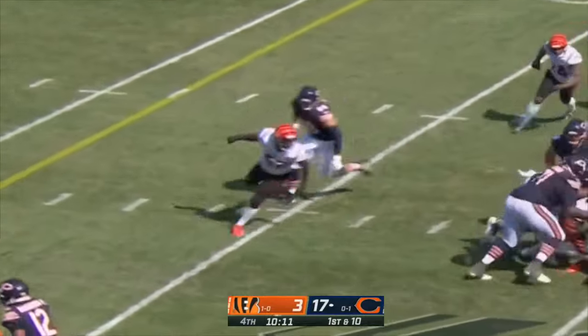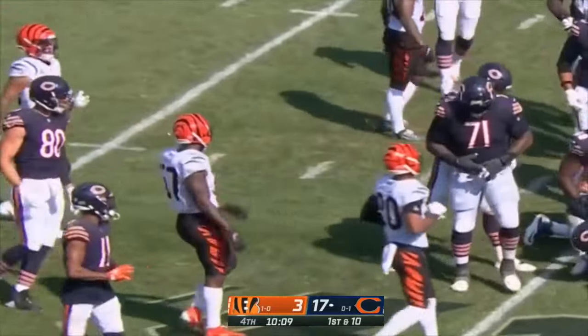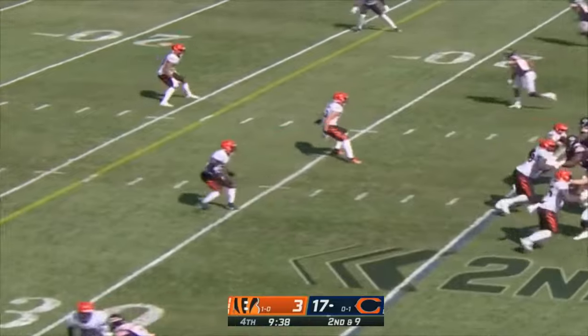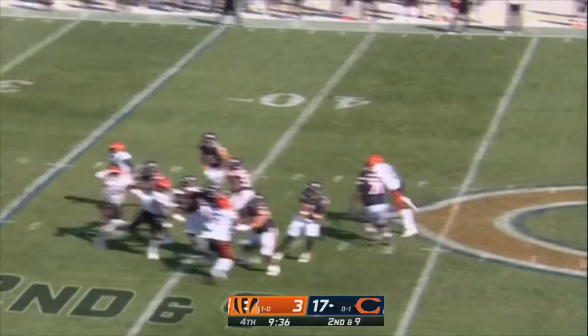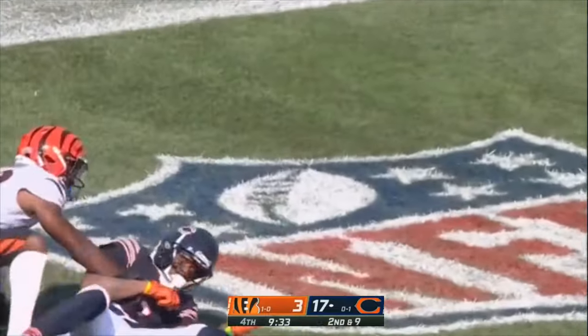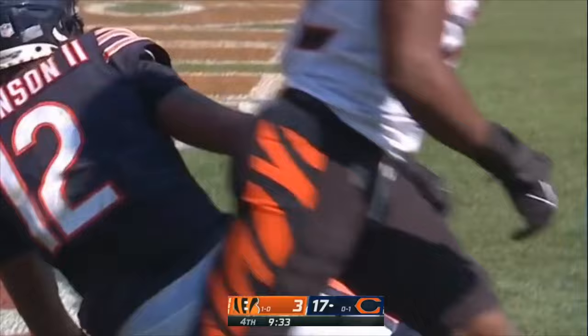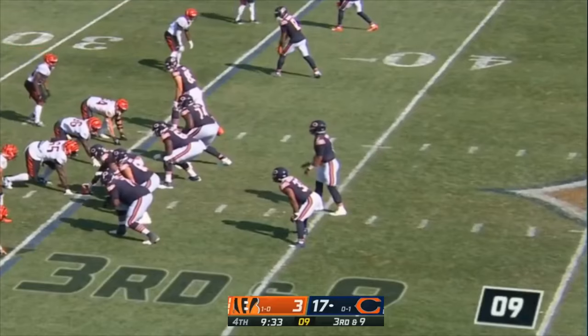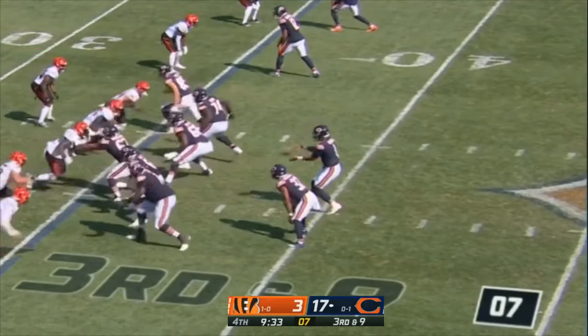On first down it's Montgomery with the carry — not much there. Fields going deep, looking for Robinson in the end zone — Oluge bats it away at the last moment. Third and nine — Bengals rush five. Fields steps up, throws, caught and a first down. Comet is down at the 22 yard line, a flag is down.